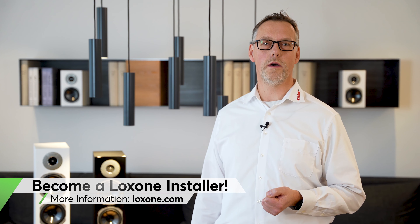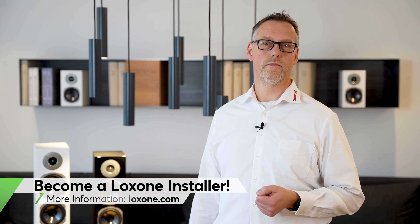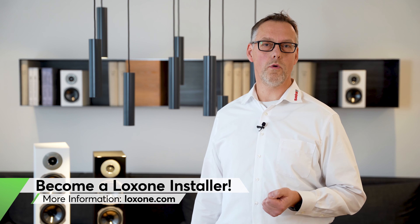Thank you very much Ben. We hope you've enjoyed this detailed explanation. We wish you a lot of fun with the relationship between Loxone and Quadrol. Expand your field of business and bring the excellent sound of Quadrol speakers into your customers' projects. All details of the Quadrol product range can now be found on our webshop. Thank you very much and see you soon.